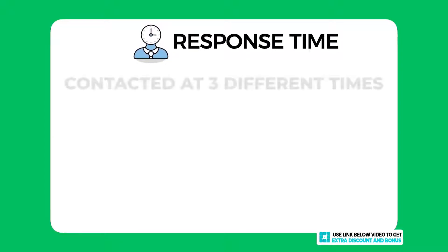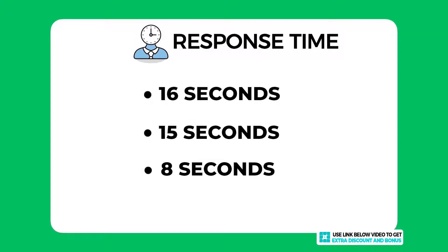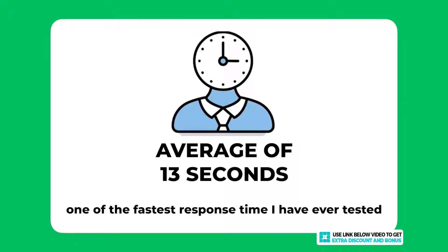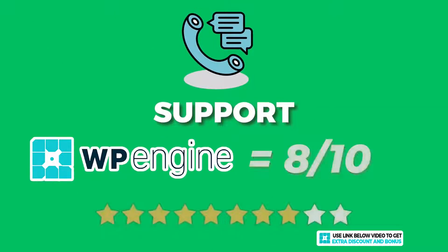I contacted WP Engine at three different times of the day to get an overall average response time. The three times were 16 seconds, 15 seconds, and 8 seconds, giving an average of around 13 seconds, which is definitely one of the fastest response times from a hosting provider I have tested. I think the max wait time for any hosting company should be under five minutes, which WP Engine passed with flying colors. Overall I would score WP Engine support an 8 out of 10.